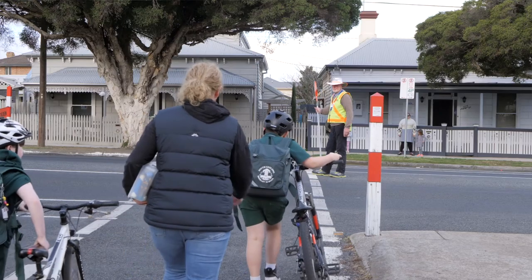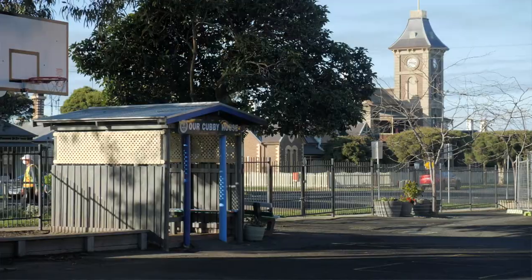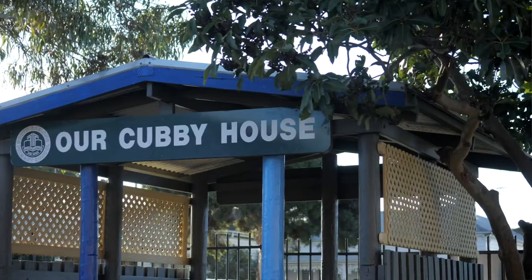Hi, my name is Carly. I run the before and after school care program at South Geelong Primary School. This resource is run by Camp Australia to provide working parents professional care for their children.